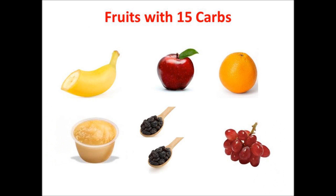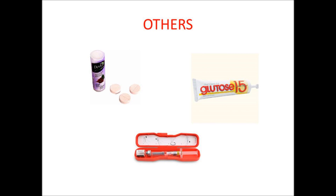As far as fruits go: half a banana, a small apple, a small orange, a half a cup of applesauce, two tablespoons of raisins, or 15 grapes. Any of those contain 15 grams of carbs and will bring your blood sugar up. You may also keep glucose tablets with you — three to four glucose tablets will contain 15 carbs, and there is now a tube of glucose gel that is pre-measured to be 15 carbs.